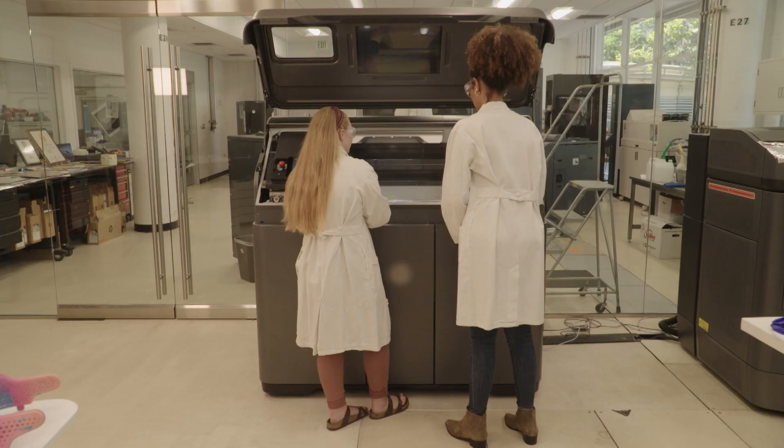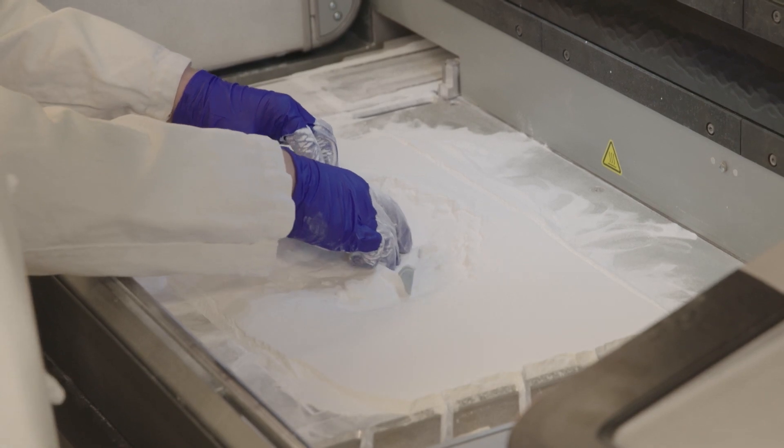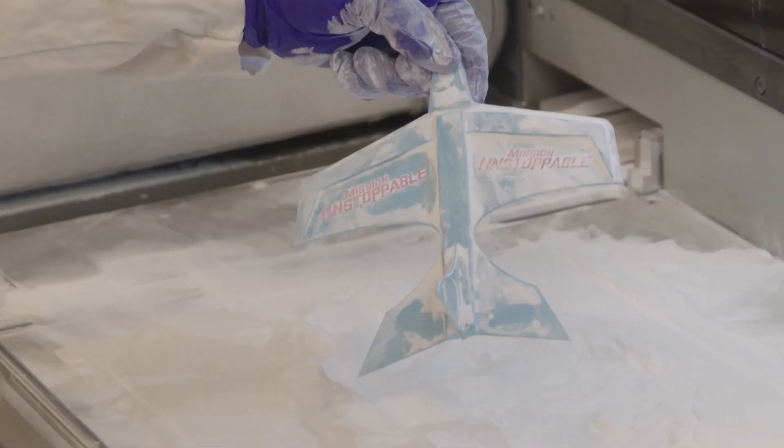With the glider design ready, they send the instructions to the printer right away. This type of 3D printer uses a process called multi-jet fusion. These printers heat an entire chamber of powder and shoot a fusing agent through it with incredible accuracy. In the places where the agent touches the powder, more heat is absorbed, which makes the powder stick together — and there it is, the printed glider.